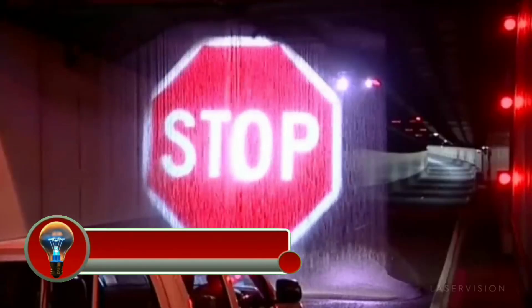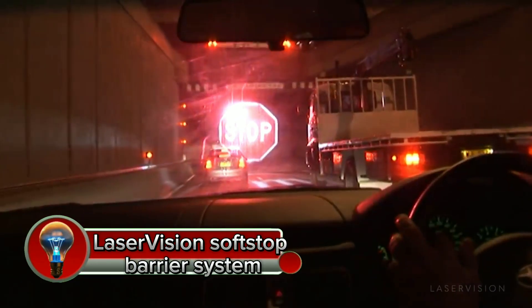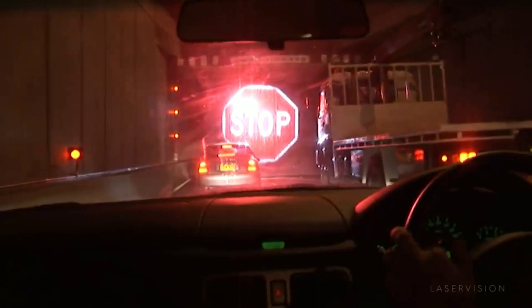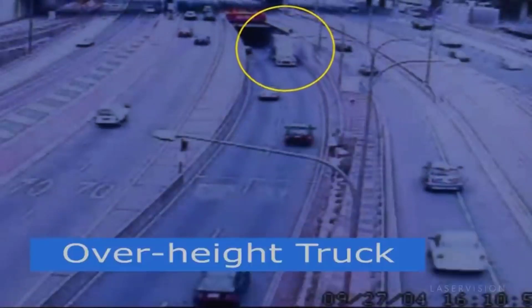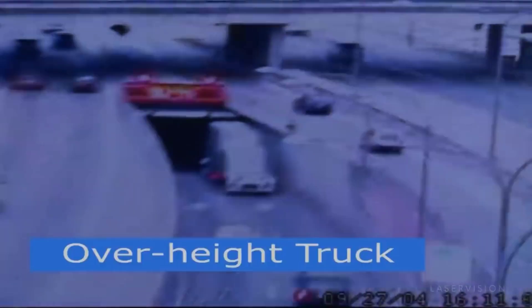The Laser Vision Soft Stop Barrier System is a safety device that uses a combination of a water curtain and a laser projector to create a virtual barrier that can stop vehicles. The system is designed to be used in areas where there is a risk of vehicles colliding with obstacles, such as tunnel entrances, toll booths, and construction zones.